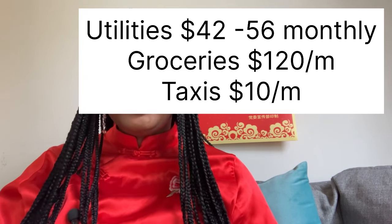I want to give you a breakdown of my utility bills in Baoding. For gas, internet, electricity, and water, I would pay between 300 to 400 RMB per month - that's between 42 to 56 US dollars. Yes, only 42 to 56 US dollars for gas, internet, electricity, and water. Remember the school was paying for my rent. For groceries in that city, living alone, I would spend at least 120 US dollars a month.